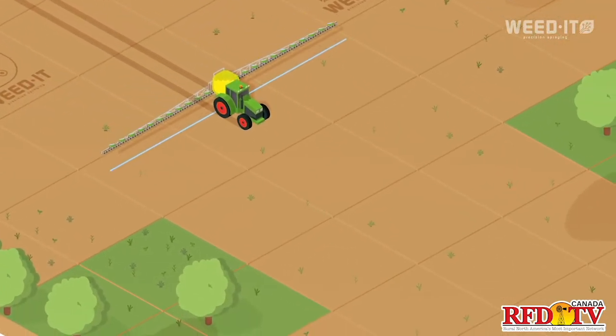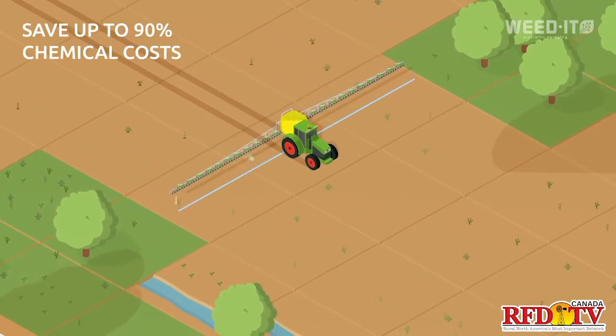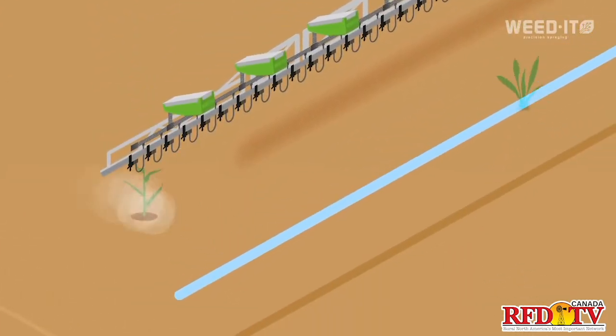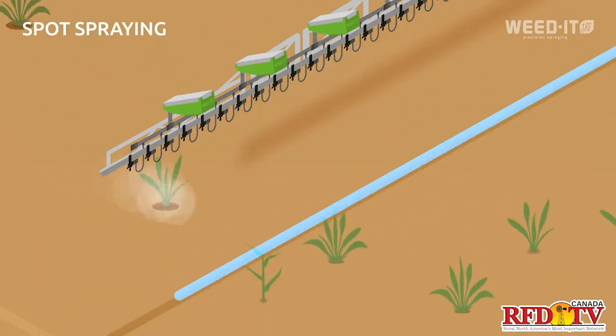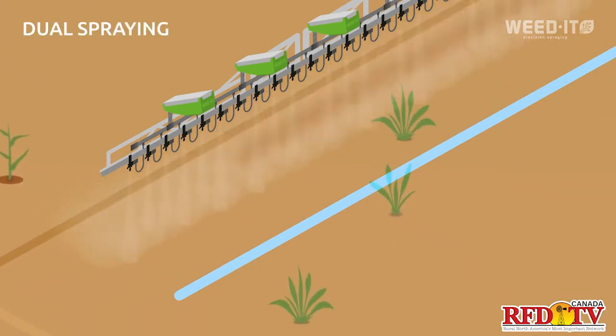We're only putting chemical where it needs to be, and it allows us to use a lot stronger tank mix chemicals with more modes of action against hard-to-kill weeds. We can use the correct and higher rates that we could afford with a spot spray system, as opposed to blanketing across every acre.